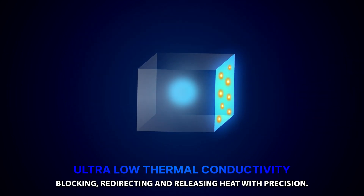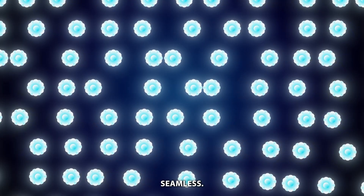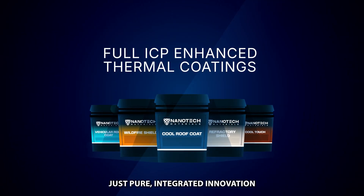Blocking, redirecting and releasing heat with precision. Lightweight, seamless, no toxic chemicals, no bulky layers. Just pure, integrated innovation.